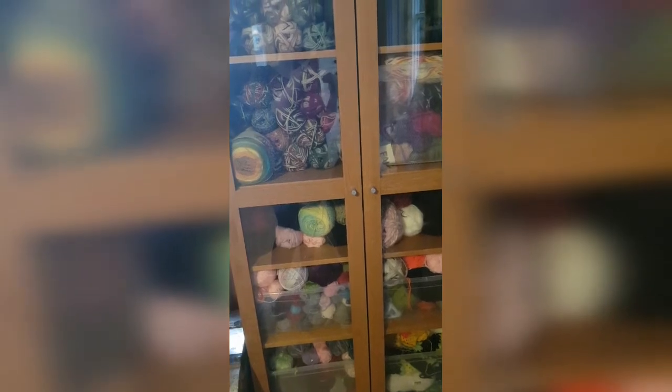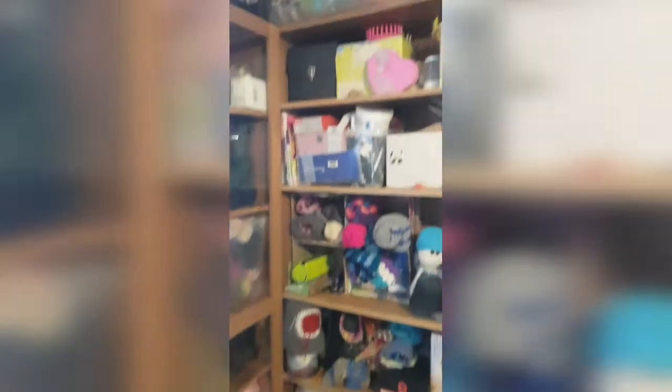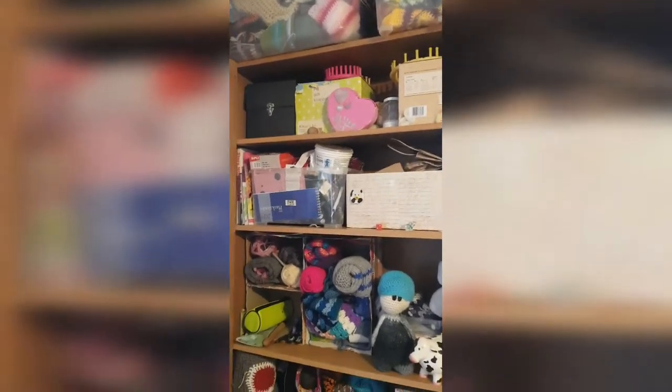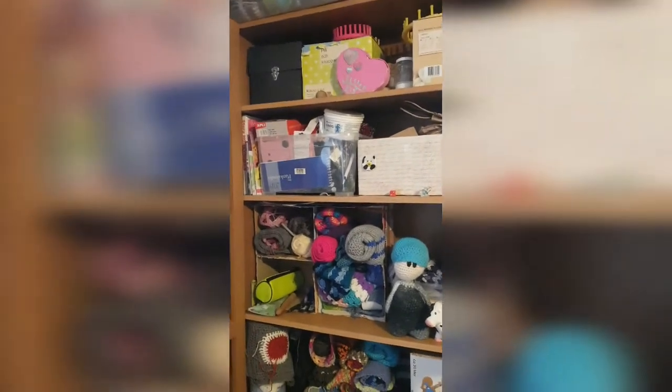I've got cones and boxes with wool scraps, and then I've got acrylic and acrylic scraps in the boxes. Oh I just love it! I haven't fixed up the glass doors yet because they need a little shining. Up here I've got my UFOs — I definitely will call them UFOs.